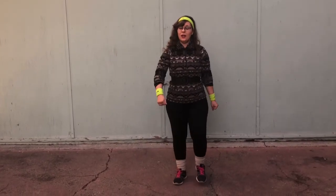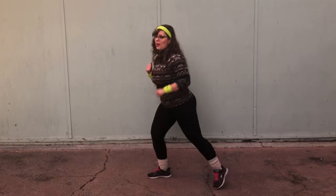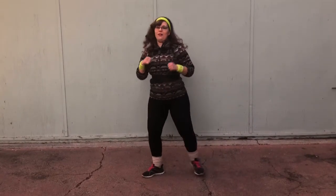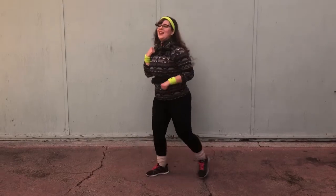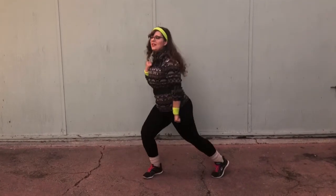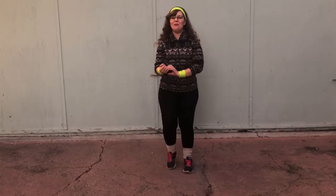Next we're going to do some side lunges and punch our arm down at the same time. Count to twenty. Good job. March it out.